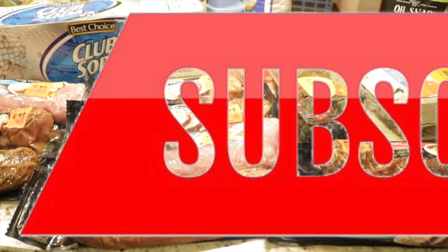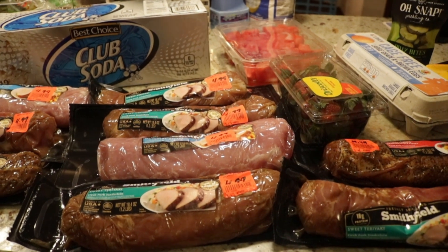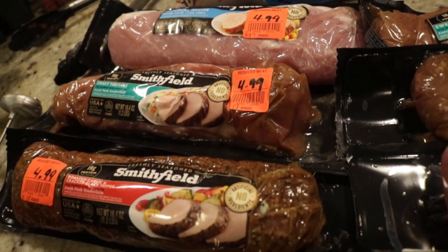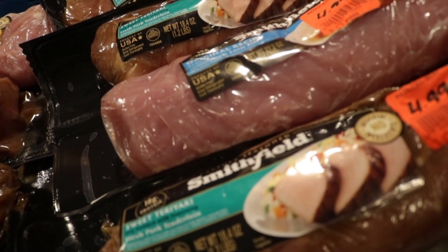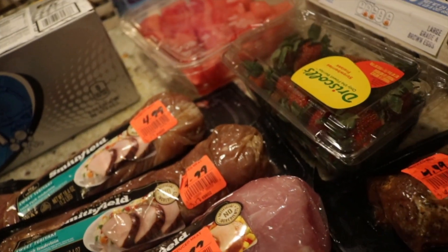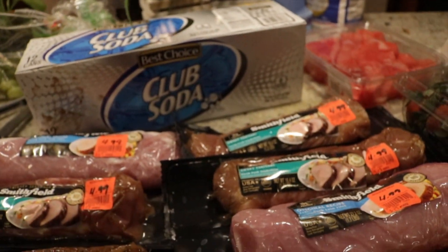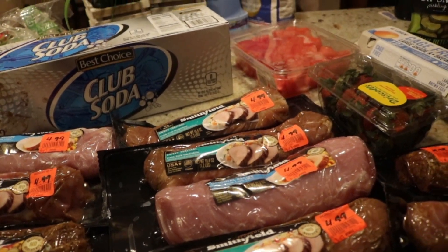Anyway guys, this is our little haul. The lighting is all messed up on this camera — I'm trying to get it together, sorry if anything was off kilter. I haven't used this camera in quite a while; this is my expensive DSLR and I don't use it a whole lot anymore. But yeah, this is what we got — not a lot but definitely could be worse. Don't forget to give this video a thumbs up, subscribe to the channel, and I'll see you in the next video!